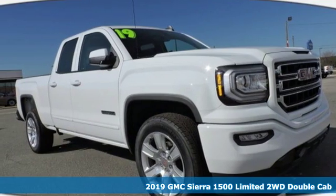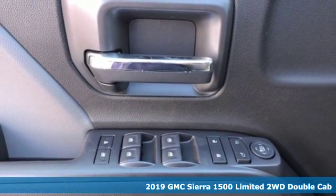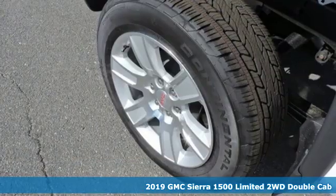Here's a new 2019 GMC Sierra 1500 Limited. GMC, it's not just a vehicle, it's a professional grade tool.